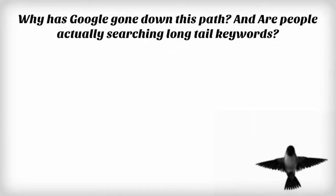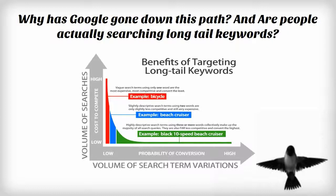So Susan, why has Google gone down this path, and are people actually searching long-tail keywords?